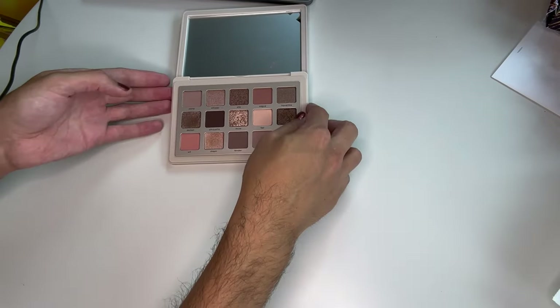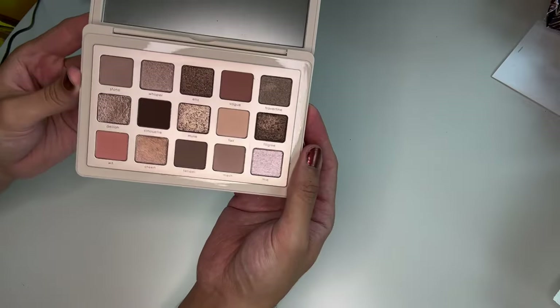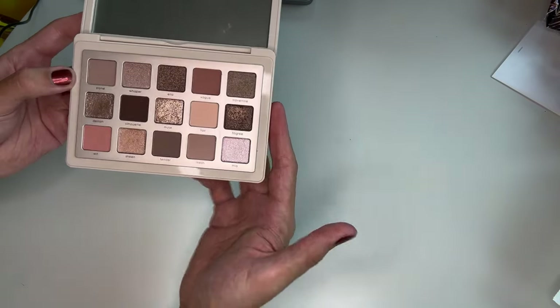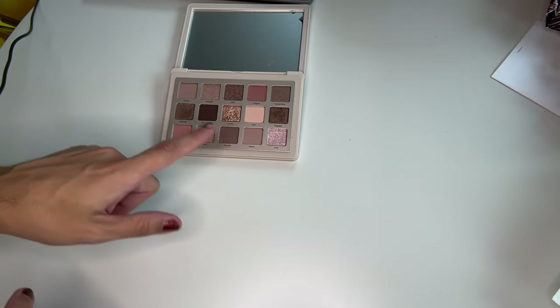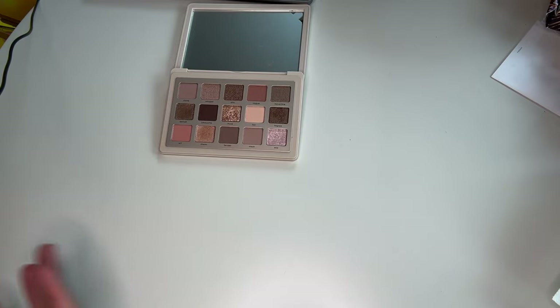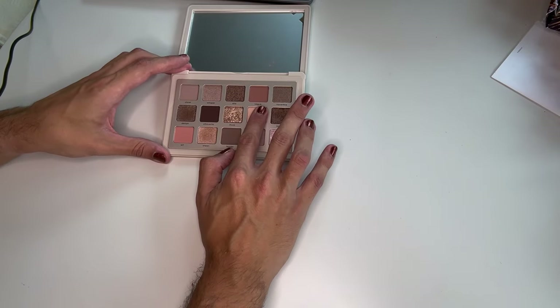This is going to be a long video and I will have timestamps below for everything. At the end I'll show you the look I did with the palette, including another one I did off camera. So, welcome to my arm and welcome to the palette. I'm going to go through these by formula — mattes first, then metallics, and so on — reading what she describes each color as and what I see.